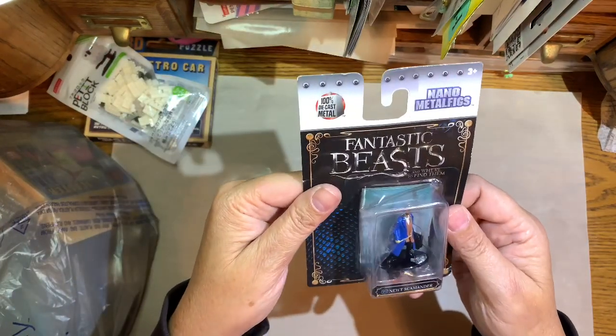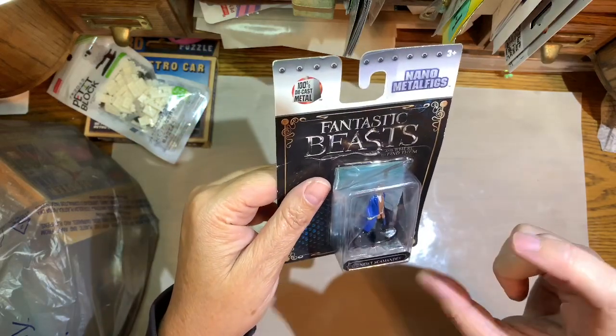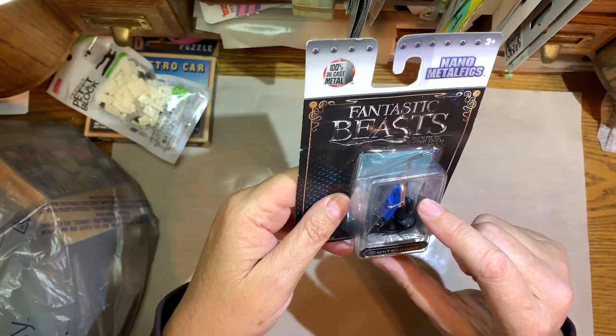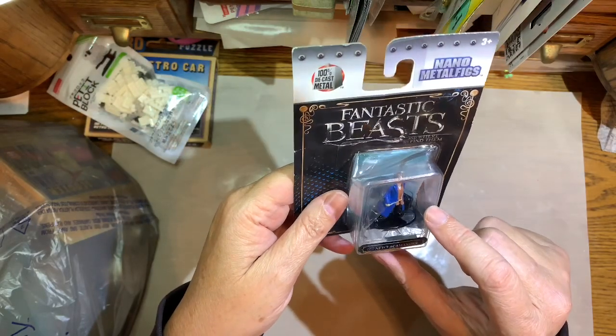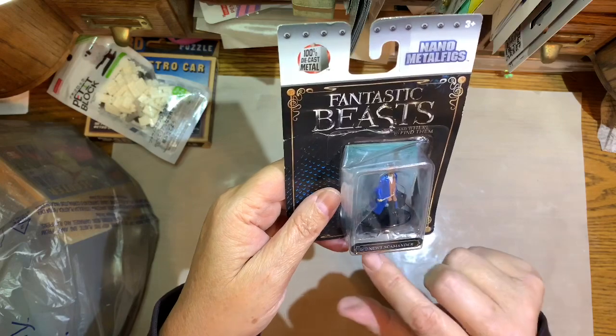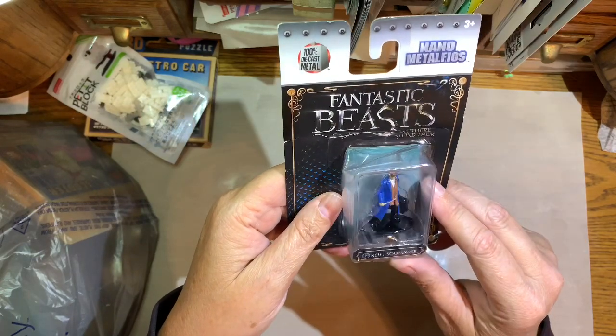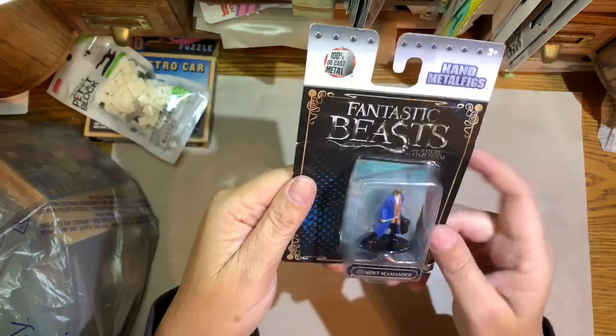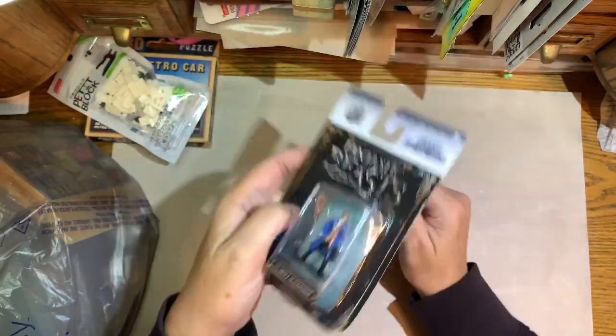I love collecting tiny items, and I like the Harry Potter books. This is Newt Scamander — it's a die-cast little metal figure. I'll put him in my shadow box.